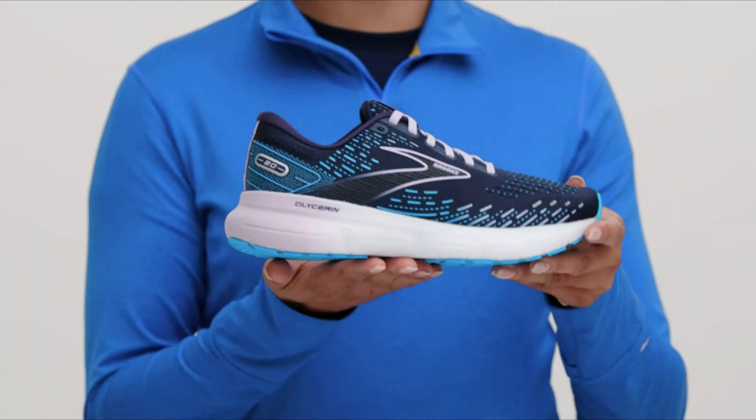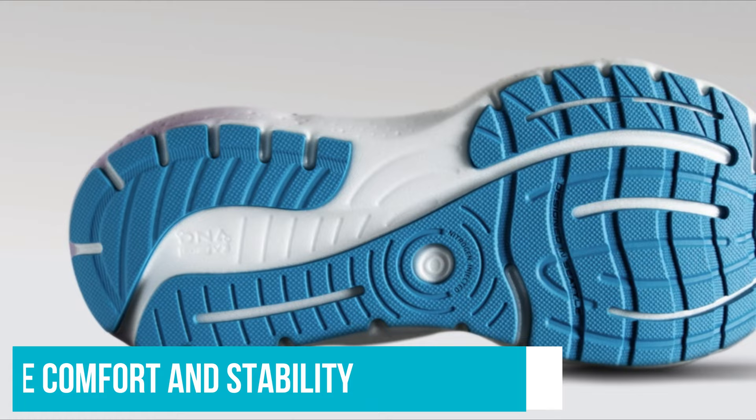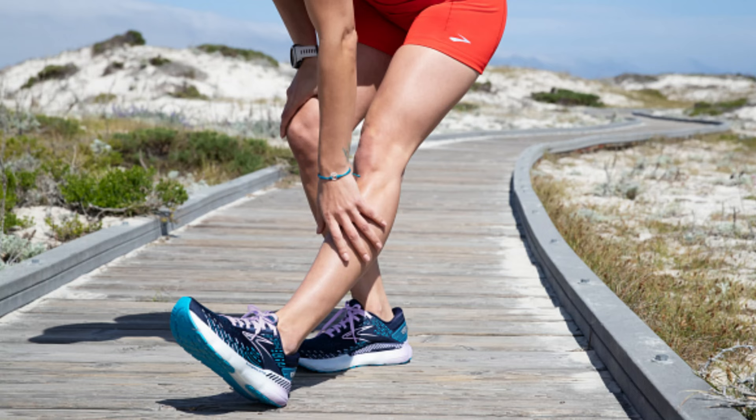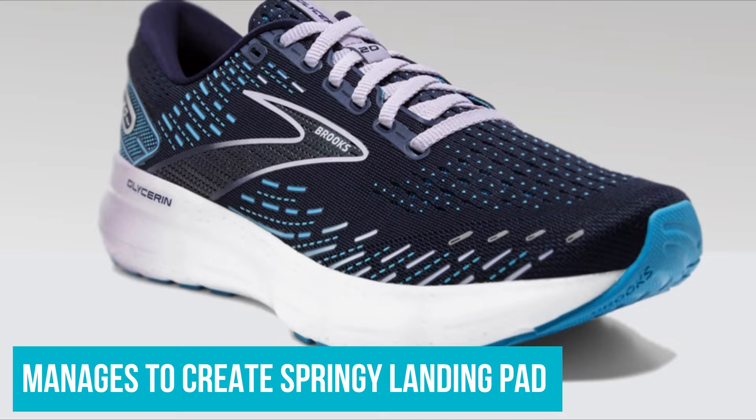Number 4: Brooks Glycerin 20. The Brooks Glycerin 20 is our favourite women's running shoe, beating out the competition with supreme comfort and stability scores — this shoe is in it for the long haul. Not only is it our go-to pair for logging the miles, but we also love to wear these comfortable shoes for walking the dog or when we know we'll have a long day on our feet. We are impressed with how Brooks manages to create such a springy landing pad without the bulk of similar maximalist styles.